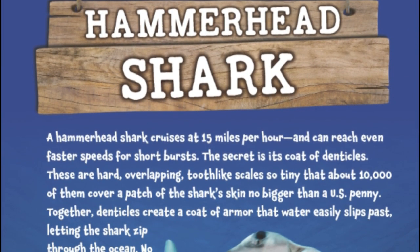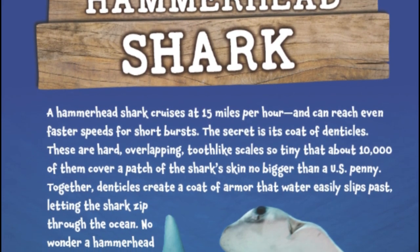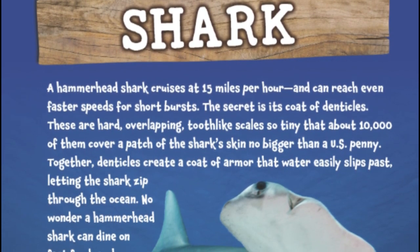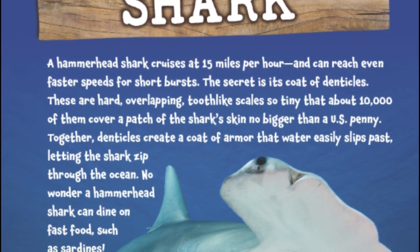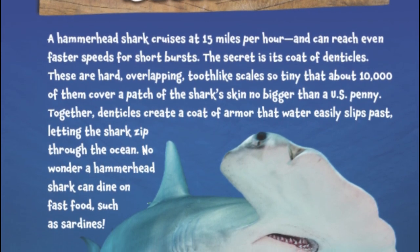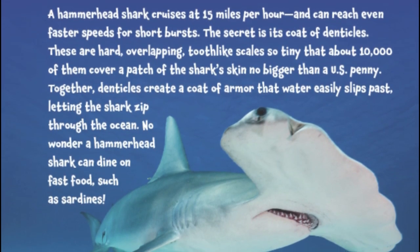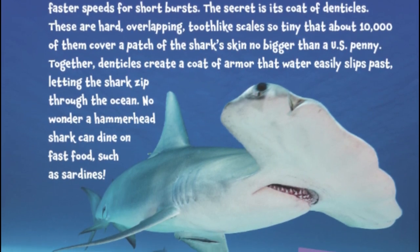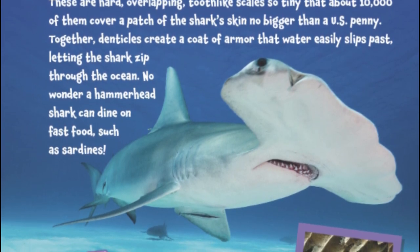Hammerhead Shark. A hammerhead shark cruises at 15 miles per hour and can reach even faster speeds for short bursts. The secret is its coat of denticles. These are hard, overlapping, tooth-like scales, so tiny that about 10,000 of them cover a patch of the shark's skin no bigger than a U.S. penny. Together, denticles create a coat of armor that water easily slips past, letting the shark slip through the ocean. No wonder a hammerhead shark can dine on fast food, such as sardines.